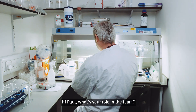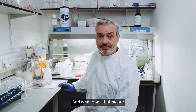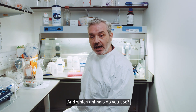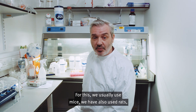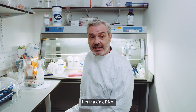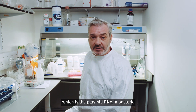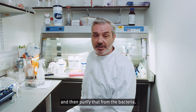Hi Paul, what's your role in the team? I'm in charge of the preclinical development of the vaccine. That means that when we have a promising vaccine candidate, I test it in animals. We usually use mice, but we've also used rats and sometimes rabbits. Today I'm making DNA — we grow the plasmid DNA in bacteria, expand and make lots of it, and then purify it from the bacteria.